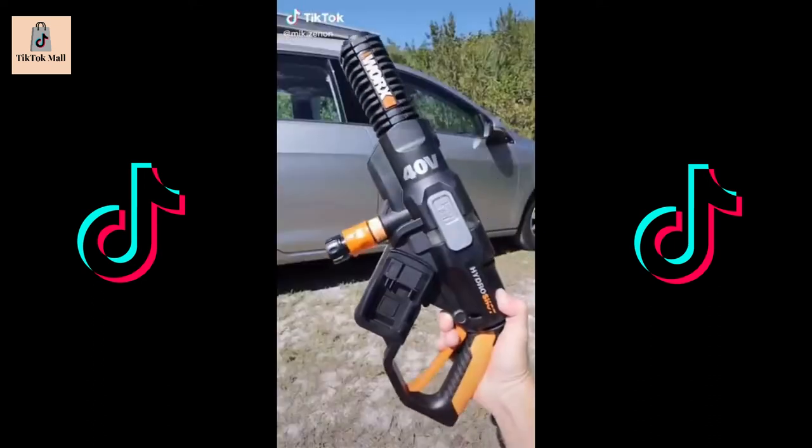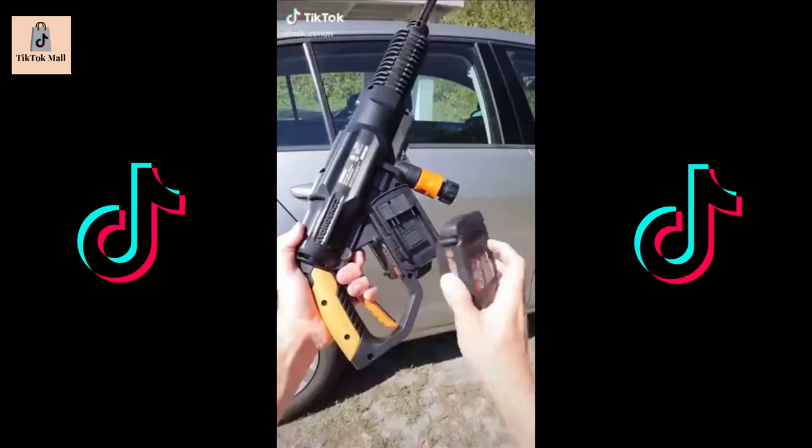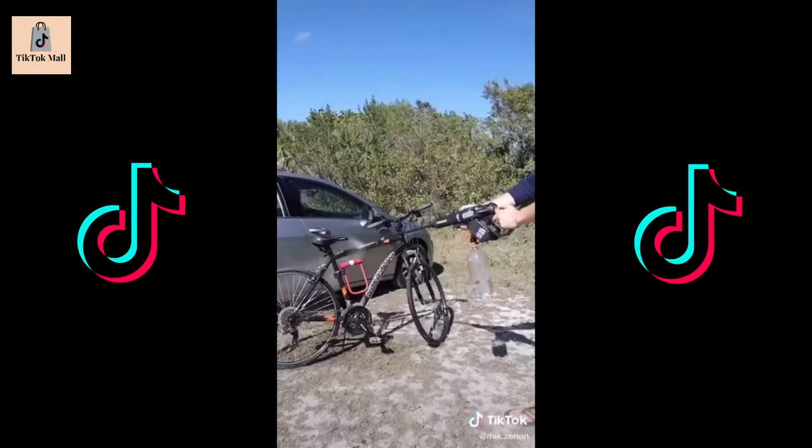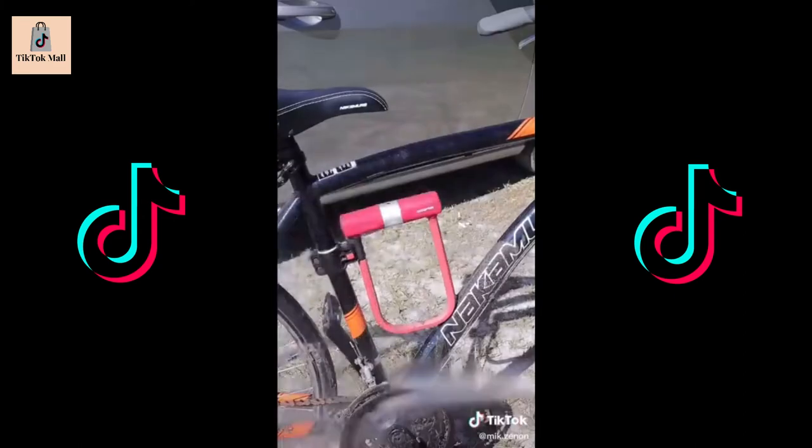Amazon cleaning hacks. This pressure washer does something others don't. Insert the batteries, connect the add-on adapter to any 2-liter bottle and you can have a powerful portable pressure washer anywhere you go.